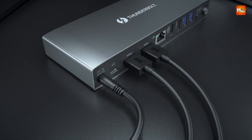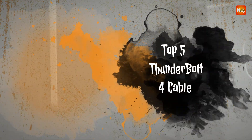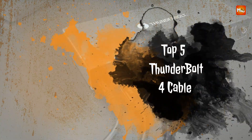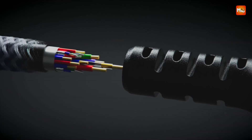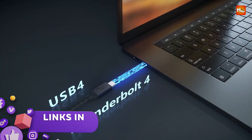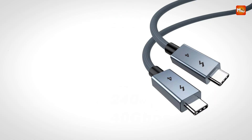With so many options out there, picking the right cable can get tricky. We've rounded up the top 5 Thunderbolt 4 cables that deliver top-tier performance, durability, and reliability for all your high-speed needs. Links to all products are mentioned in the description below. Let's get started at number 5.